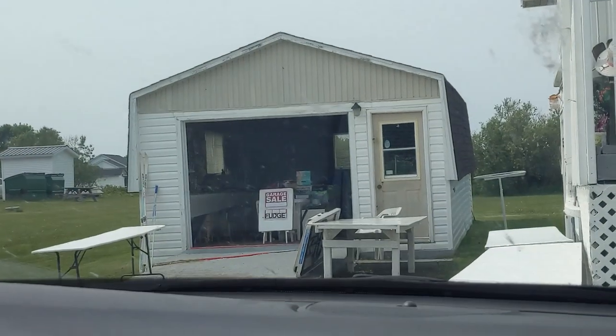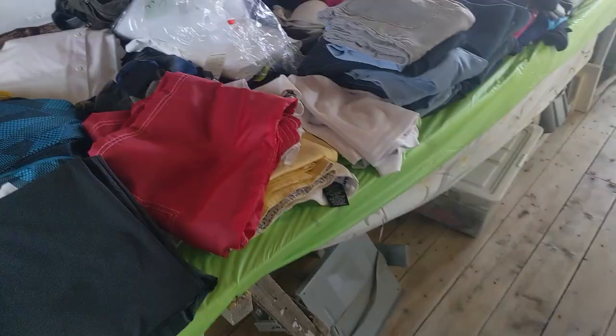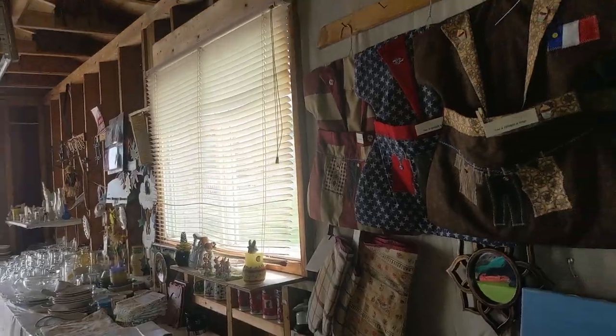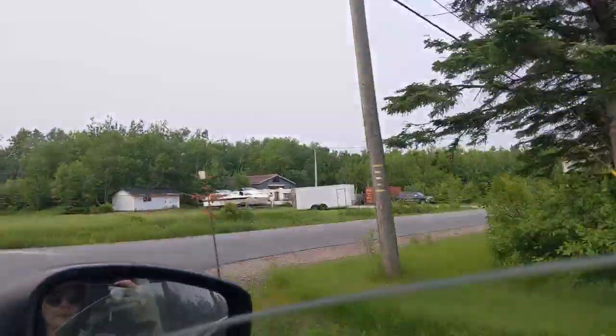Lastly, we weren't planning on any more stops, but when you're driving by a garage sale you just kind of have to stop. This lady had a really good mix of clothes and trinkets, and I ended up walking away with some amazing vintage Levi's for only two bucks. What a great way to end the thrift trip - and before I knew it, we were back on the road headed home.